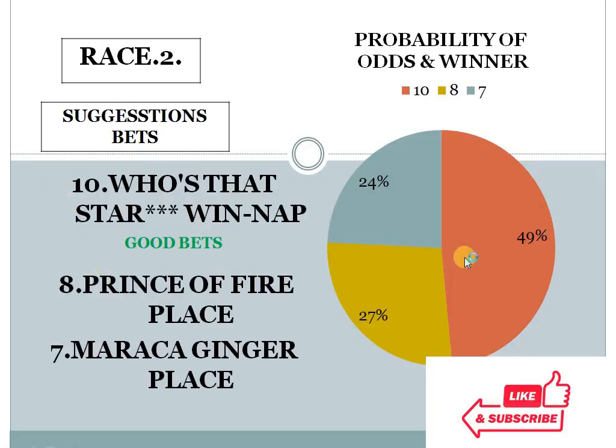Second race — number 10 with 49%, number 8 with 27%, number 7 with 24%. The gap between the top 2 is 22%, which is the highest difference across all 9 race cards today. That's why I have mentioned this as the best bet of the day. Race 2, horse number 10 should win here. If you get good odds for place, you can also play for place. This is my good bet number 1.